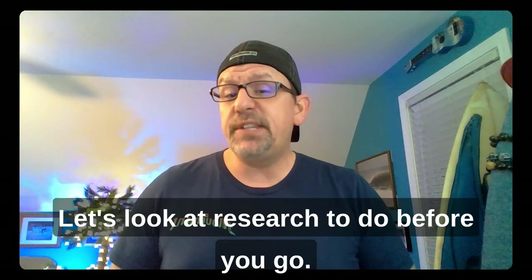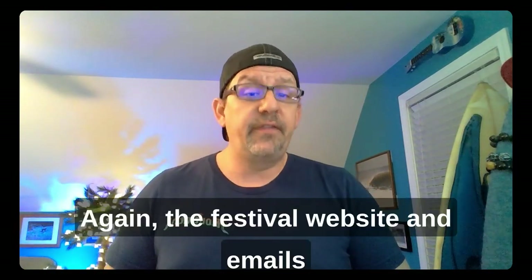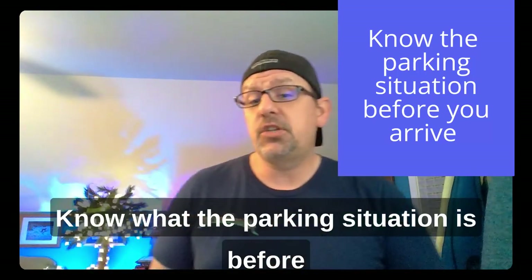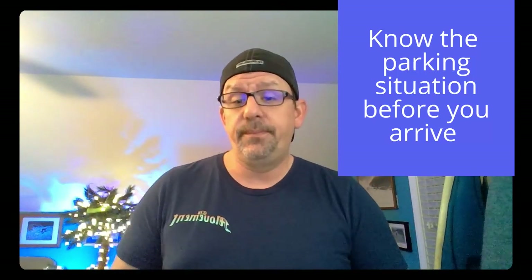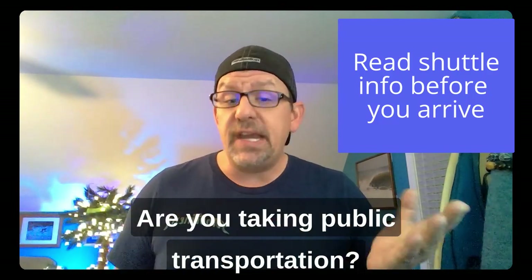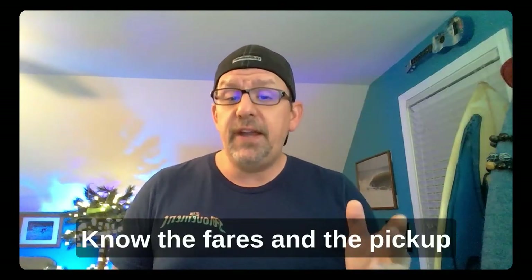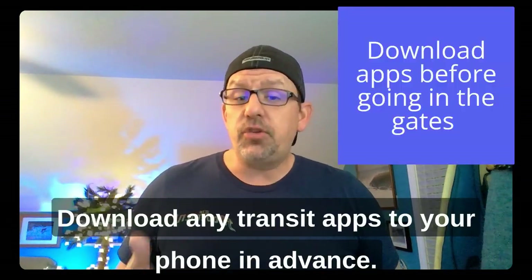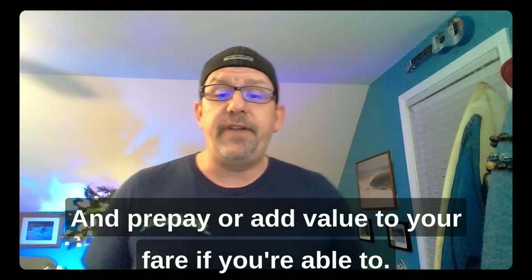Next, let's look at research to do before you go. The festival website and emails should be really helpful here. Are you driving and parking? Know the parking situation before you pull up. Is the festival providing shuttles? Read all those details before you show up. Are you taking public transportation? Know the fares and pickup and drop-off locations. Download any transit apps in advance and prepay or add value to your fare if you're able to.